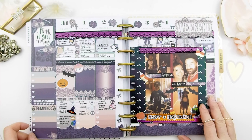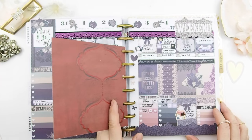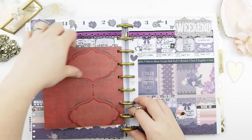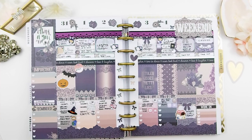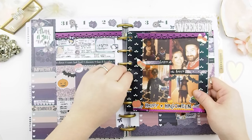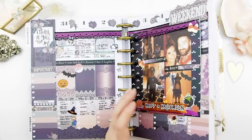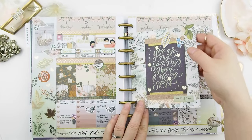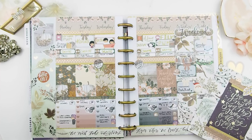For the week of Halloween, I decided to use my 'Pretty Lies' weekly kit. With my Happy Planner I also use it as a memory keeper, so you'll see me adding little cards or journaling cards just to remind me what happened that week. This is one of our November mystery kit's weekly kits.